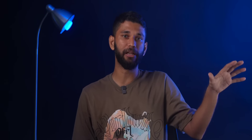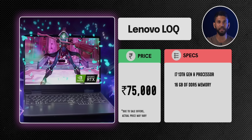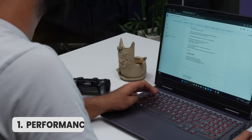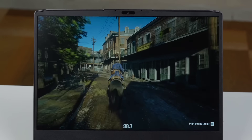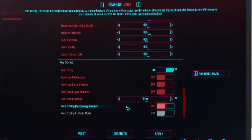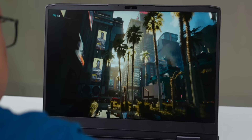Next we have the new Lenovo LOQ series, which starts from around ₹75,000. The variant we recommend has the latest i7 13th gen H-series processor, 16GB of DDR5 RAM, and the new RTX 4060 graphics card, selling for around ₹1.15 lakh. There are three really cool things with this laptop. First is performance — we've been using it for quite some time and any game we throw at it, it handles well. For example, in Cyberpunk 2077 at 2K resolution with everything on ultra max settings and ray tracing enabled, we're getting around 67 fps, which is pretty good for a story-driven game.